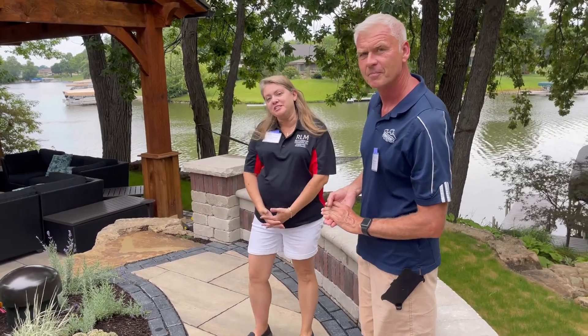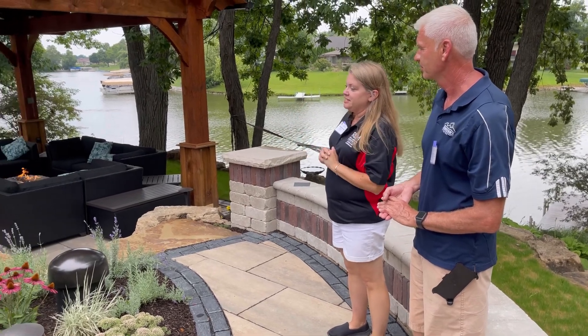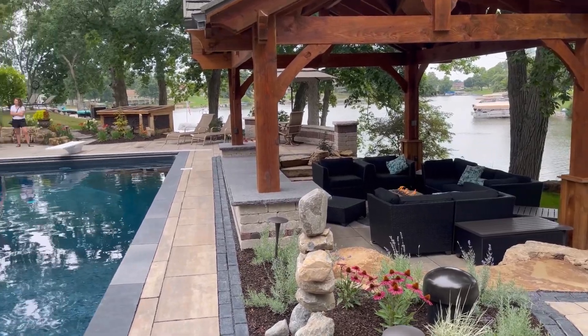Absolutely. This has been a project we've worked on for almost two years. We've got about 4,900 man-hours involved, and we've done everything from the lakeshore to the pavilion, the pool renovation. We've got an outdoor kitchen, a pondless waterfall, and numerous plantings throughout.